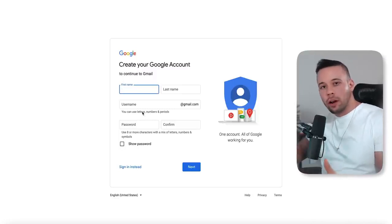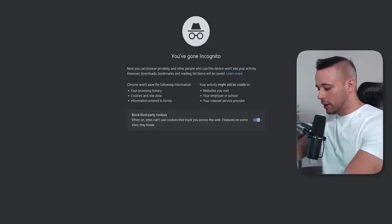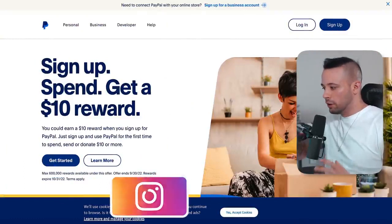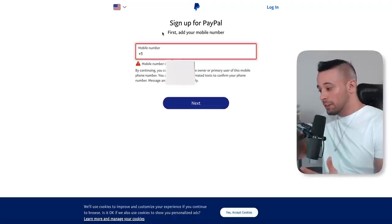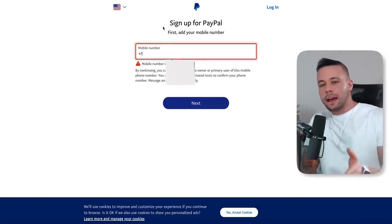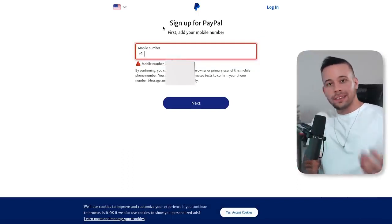I already have a Gmail account so I'm not going to create a new one right now. After you've done that, head over to paypal.com. Once you're on the PayPal website, it requires pretty much the same information as your Gmail account. Click 'Sign up' in the top right corner, choose 'Personal account,' click next, and they'll ask for your mobile number, email, username, and password. That's all you need. I already have a PayPal account so I'm not going to create a second one.